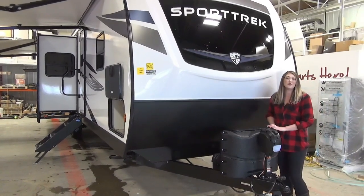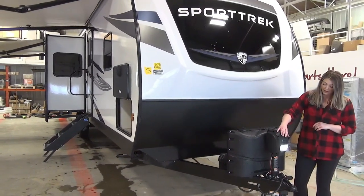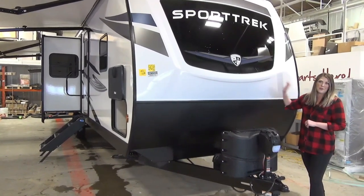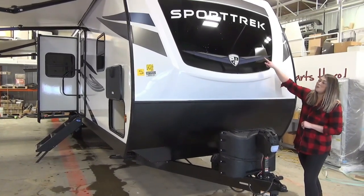So we're going to start at the front. We've got your dual propane tanks, your power tongue jack, and it does come with a light so that if you're hooking up in the middle of the night you can see what's going on. You've got this beautiful molded front cap — it's fiberglass — you've got your rock guard, and this is an automotive glass.